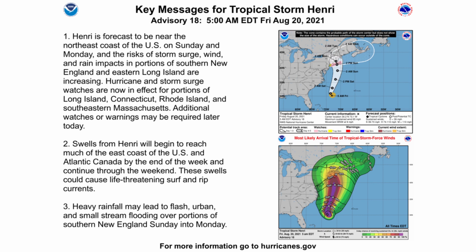Hurricane and storm surge watches are now in effect for portions of Long Island, Connecticut, Rhode Island, and southeastern Massachusetts. Additional watches or warnings may be required later today — I'm recording this around 8:30 a.m. Eastern time, so by upload it'll be around 9 or 9:30 a.m. You'll want to check the National Hurricane Center page at hurricanes.gov or the National Weather Service page to see any new watches or warnings.